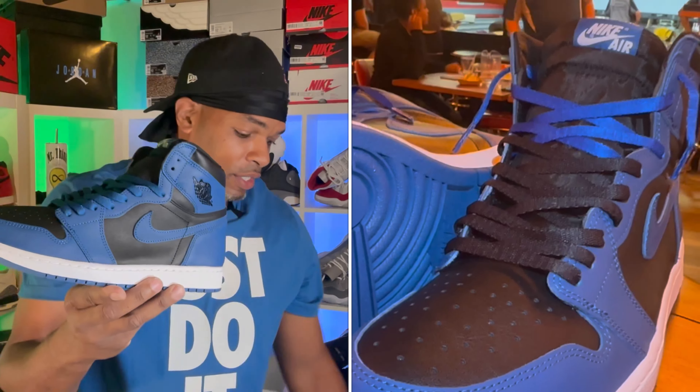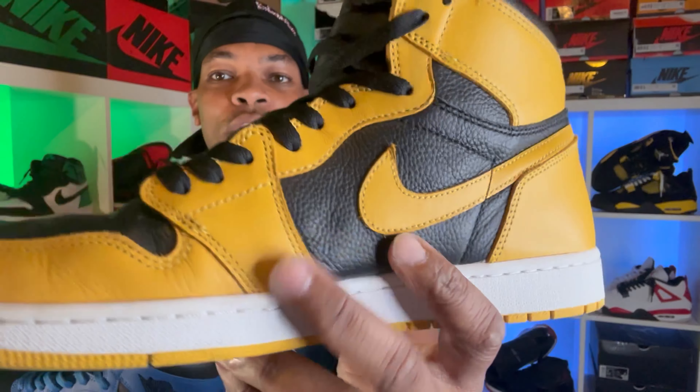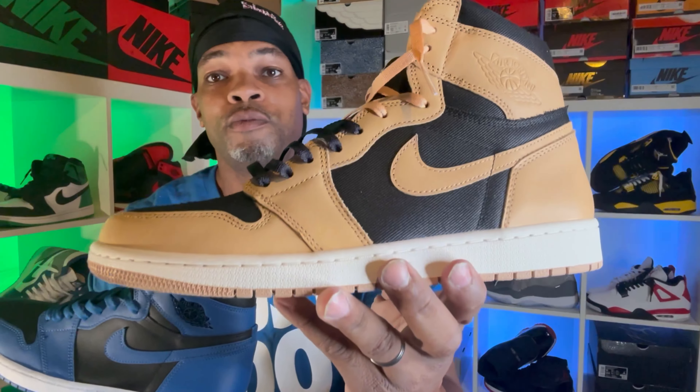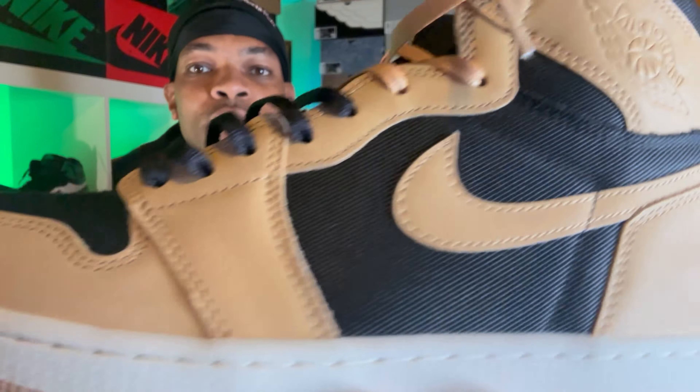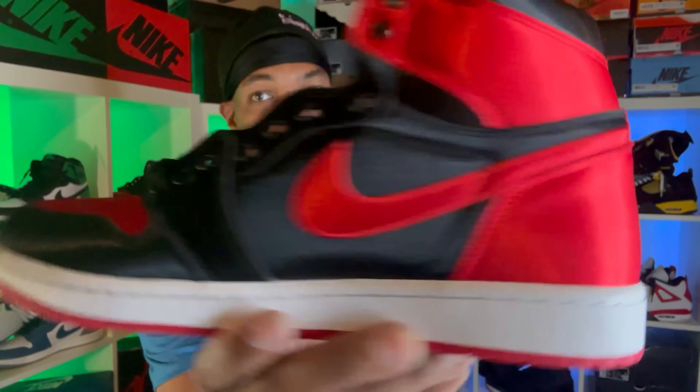Let's take a look at a couple of different kicks. The Palominos — take a look at that black mid-panel there. The Pollens — good material, good tumble leather, got that senior citizen skin. Take a look at that black mid-panel. And then the Jordan 1 Heirloom — take a look at that black mid-panel. Look at the black mid-panel on them satins too. So what do you prefer? Do you like that black mid-panel?